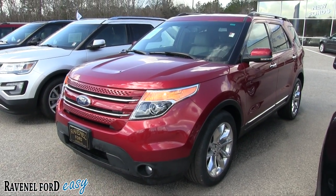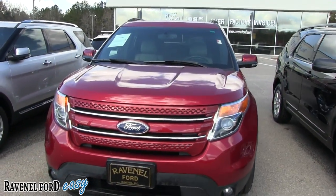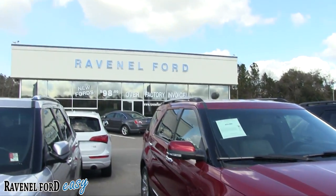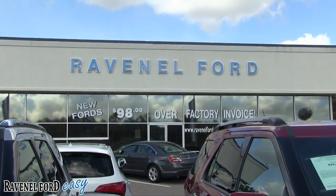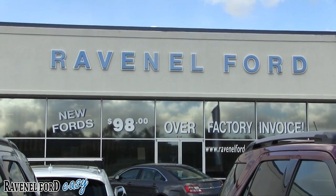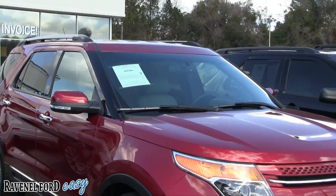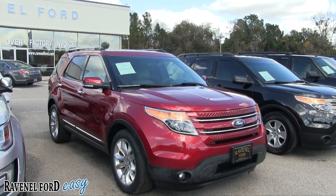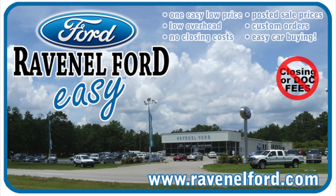If you want to shut the car off, just click that twice and it shuts down. Come on down to see us at Ravenel Ford — home of easy car buying. No dealer fees, no dock fees. New Fords at 98% over factory invoice — that's just how they do it at Ravenel Ford. Make sure you subscribe and like the video. Always remember: Ravenel Ford has no closing or dock fees, all posted sale prices on the windows, custom orders just for you, and it's always easy car buying. Come see us or visit online at RavenelFord.com.